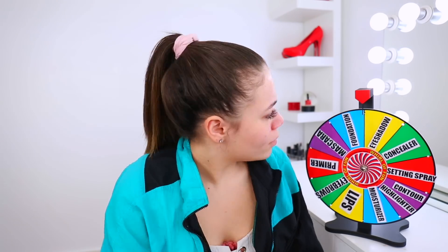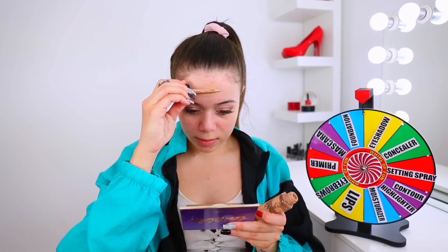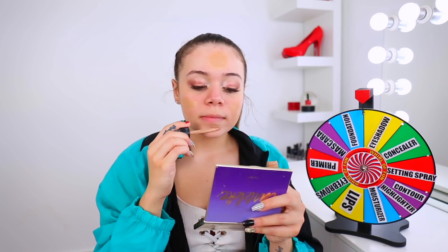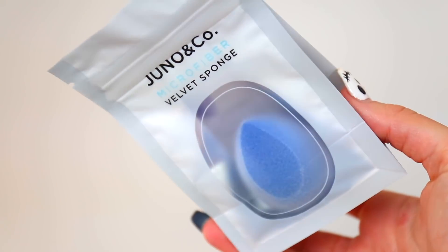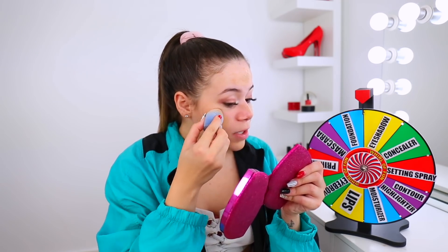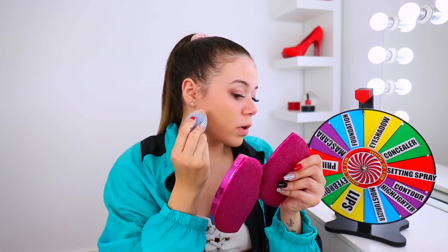I got so excited for a second — it was like primer. I think I'm just gonna go with foundation. Love that for me. Do you see how empty this is? So I'm just gonna dab her on my face — let's cover up these bad boys ASAP. So I'm gonna take my Juno & Co velvet sponge.